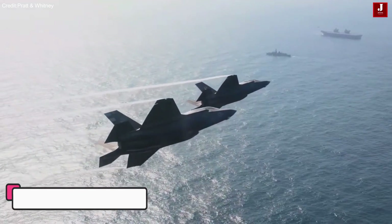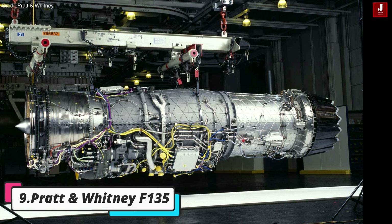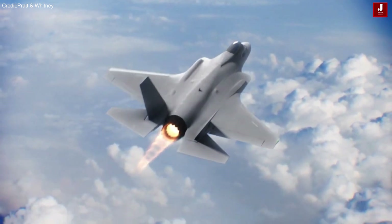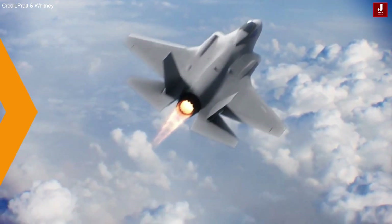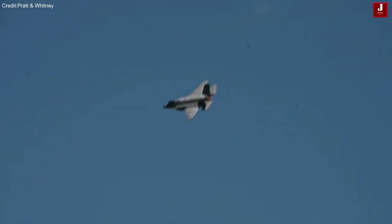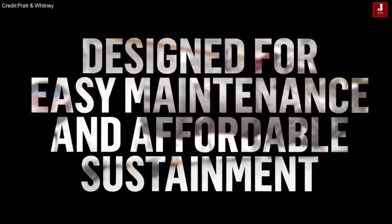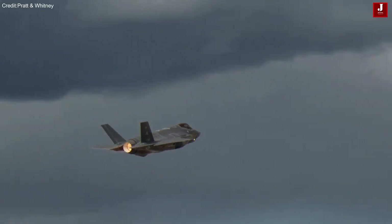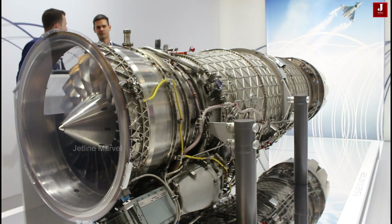Pratt & Whitney F-135. The F-135 represents the pinnacle of military aviation technology, serving as the propulsion system for the cutting-edge Lockheed Martin F-35 Lightning II. Renowned for its thrust vectoring capability, advanced design features, and exceptional performance, the F-135 enables the F-35 to achieve unparalleled levels of agility, speed, and stealth.